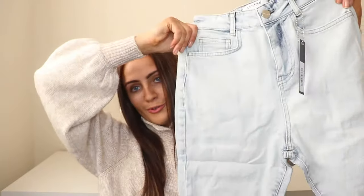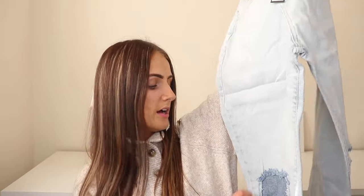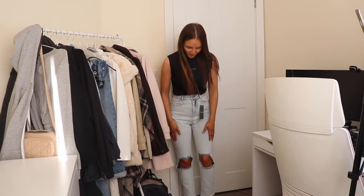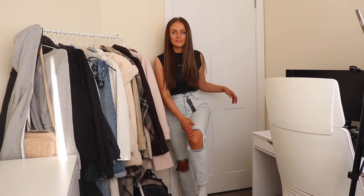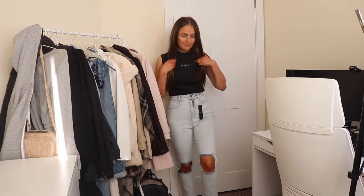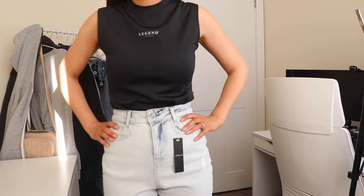Then we have acid wash mom jeans with a knee rip. I can't remember the last time I had this color of jeans but I'm really here for it — it's like a really nice light wash and they've got the knee rips which I like. Nice flattering style. I actually really like the color — I wouldn't typically go for it, but it really complements a fake tan, looks really nice, and pops with the black top as well.